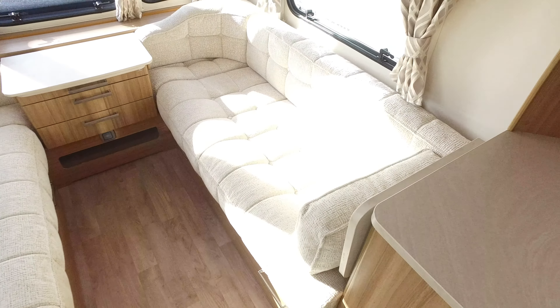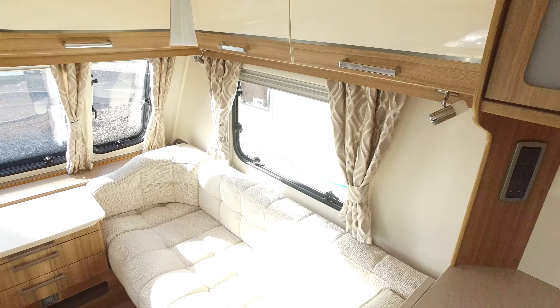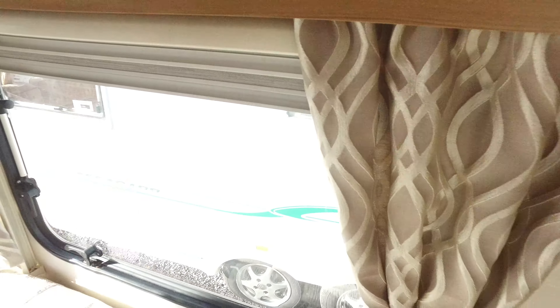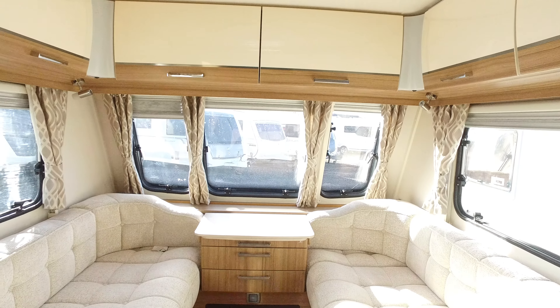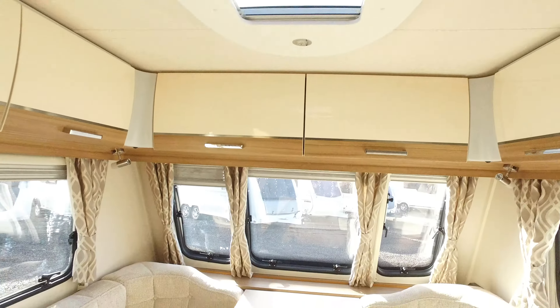Welcome to Serenity Leisure's video for this 2015 Lunar Delta RS that has recently arrived with us here at Serenity Leisure. The video is being made in conjunction with the photographs and editorial, and this is to give you some very up-close footage of the caravan itself, external and internal, and also an opportunity for me to point out any markings to the caravan that may appear.